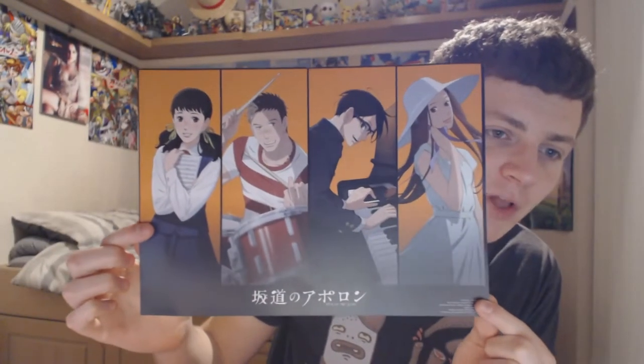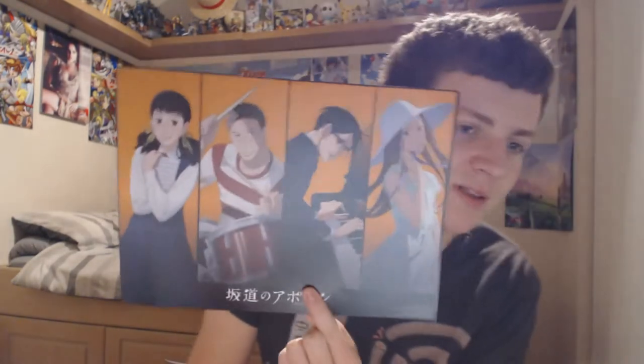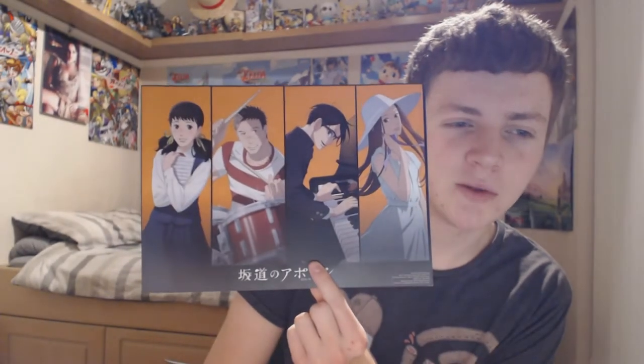That style reminded me a lot of Gurren Lagann because it's made by Studio Trigger, but it's still a really good anime. And a Kids on the Slope poster, which is like card as well so it's decent quality. Kids on the Slope is a really good anime - it's like a love story with a lot of jazz music, and it's directed by Shinichiro Watanabe, who also did Cowboy Bebop, he's currently doing Space Dandy, and did Samurai Champloo. If you haven't seen it you should watch it - I'm sure I've mentioned it numerous times on my webcast.